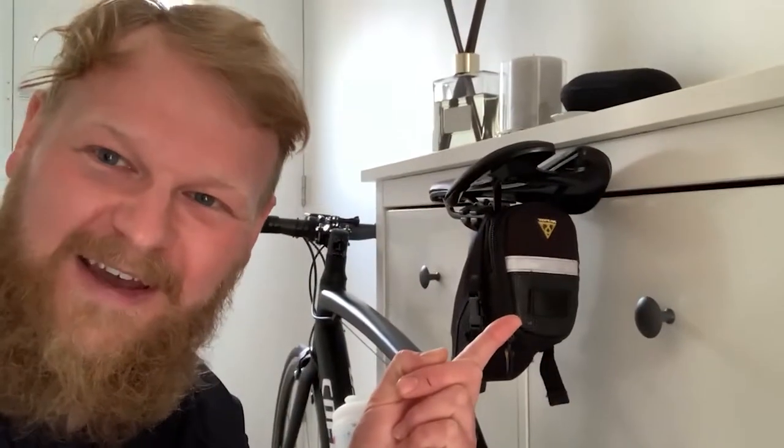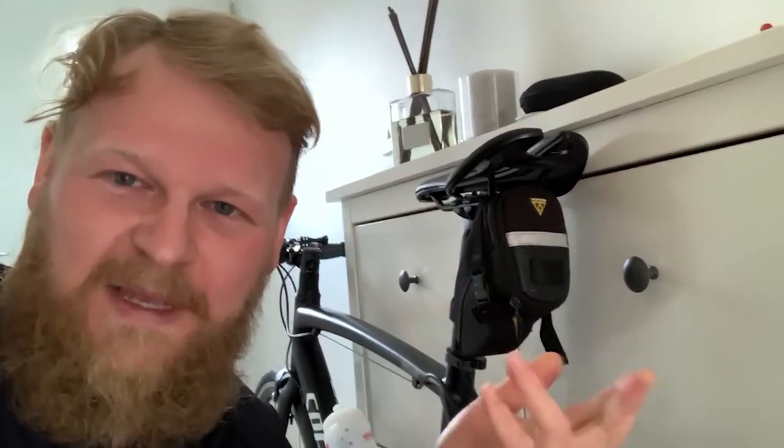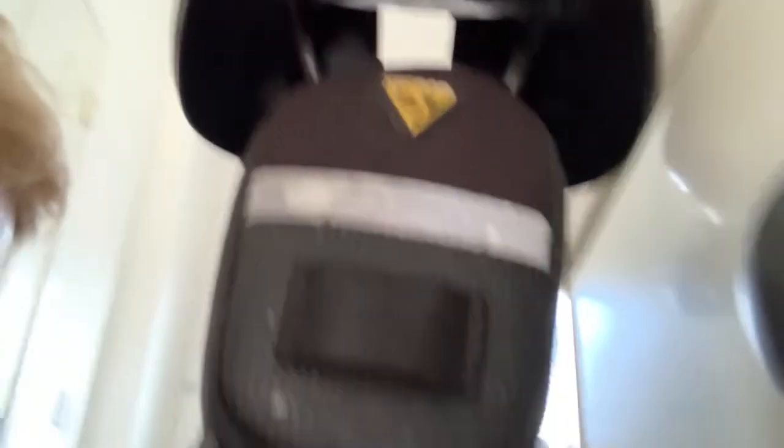I've lost my rear light — I must have hit a bump or a pothole and it ejected itself from my rear bag, which is an absolute pain. It wasn't the most expensive one, just a cheap one from Amazon. I did have a pretty decent one but that broke, so clearly it wasn't that decent. Still, it's a pain — I've got to buy another one now. I do like to be seen on the road and I like to have a flashing rear light, so that's going to be another purchase.